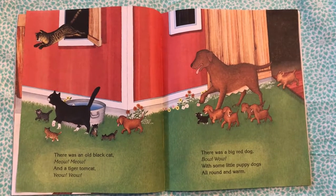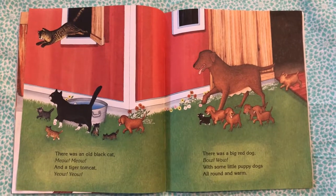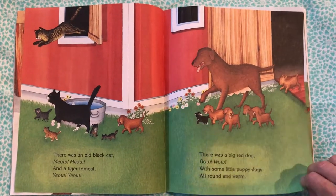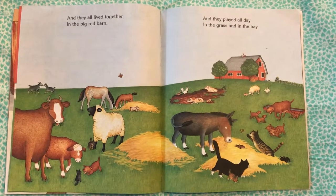There was a big red dog — bow wow! — with some little puppy dogs, all round and warm. And they all lived together in the big red barn.